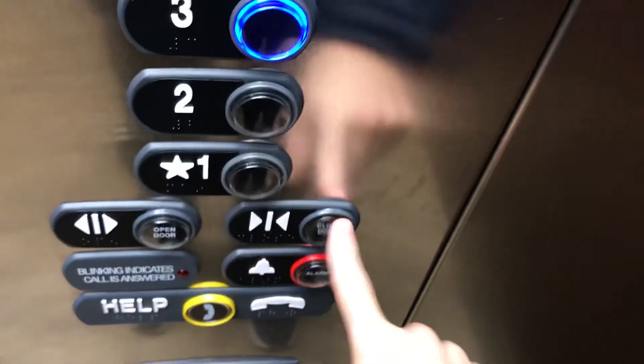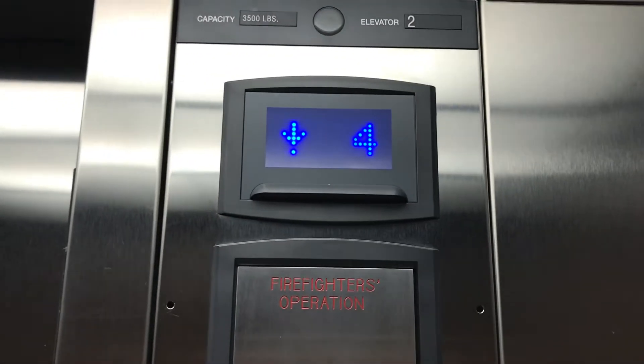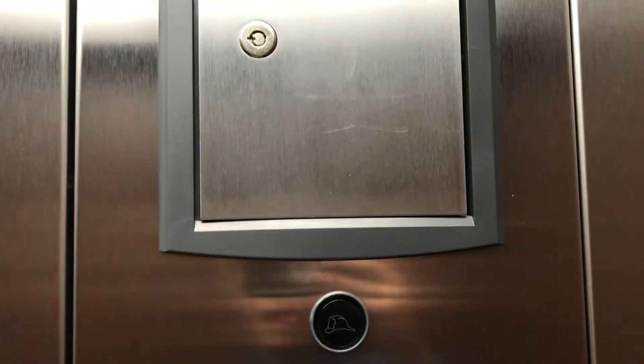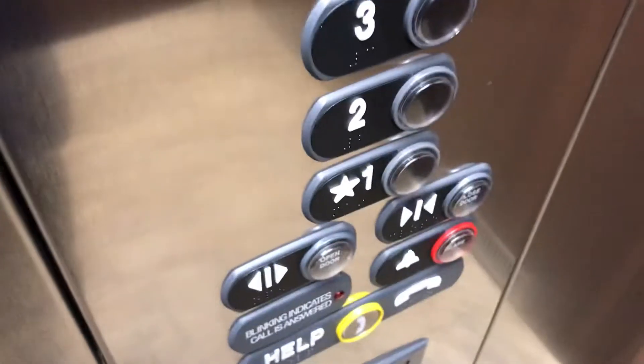We're gonna go back down. Let's take a look at the numbers on the stainless steel thing. Let's start with three. There's a running stop thing right there. There's a six lighting thing right here.